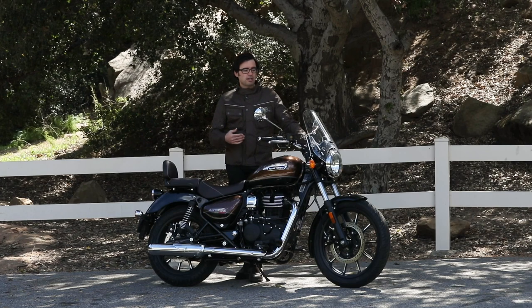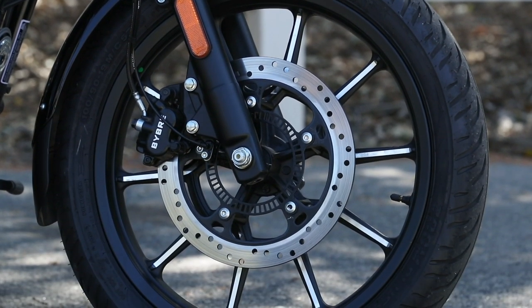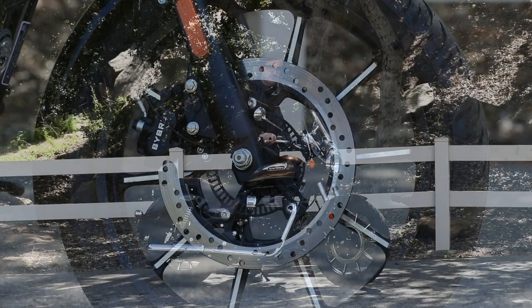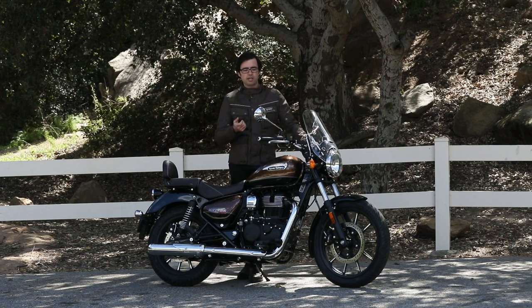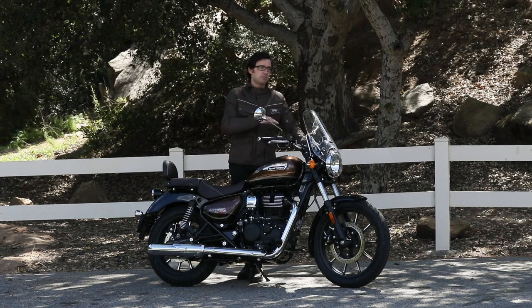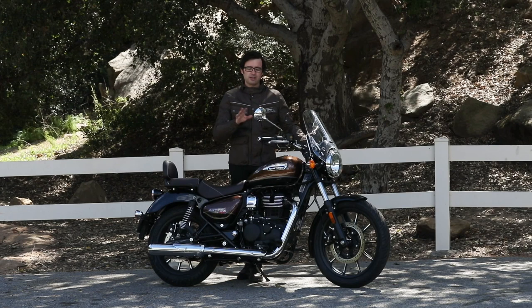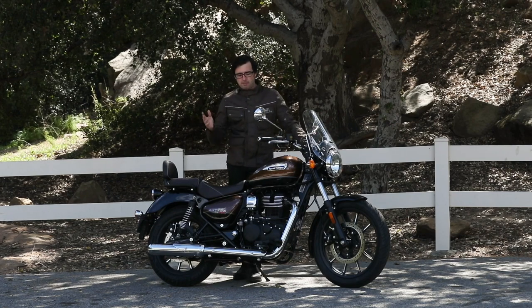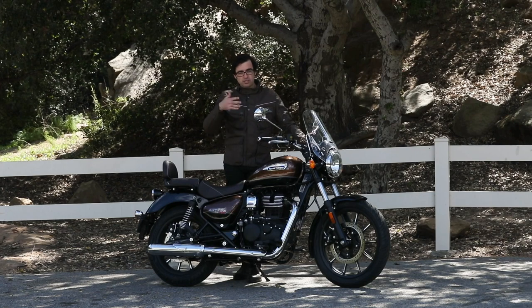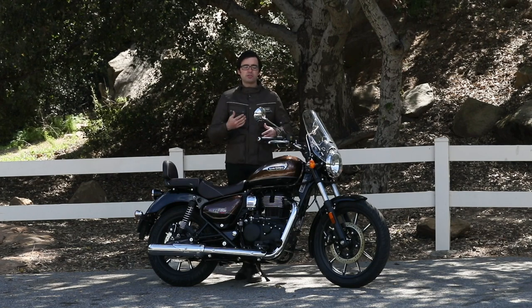You get a 300mm disc up front with a ByBre caliper — a sub-brand of Brembo brakes — two-piston caliper in the front. I'm happy to report there is some nice feel here: a very soft initial bite, but it's not vague or squishy. I'm pretty happy with the brakes. With a lot of bikes at this price point — lower displacement dual sports or entry-level cruisers — you often get a wooden brake feel, and that's not what you get here. The rear has a single-piston caliper with good feel and good pedal position. Overall, a competent braking system that new riders will be able to learn the basics on.